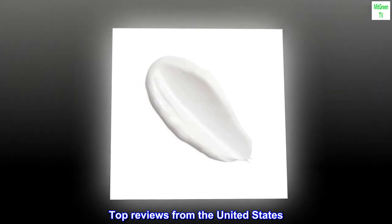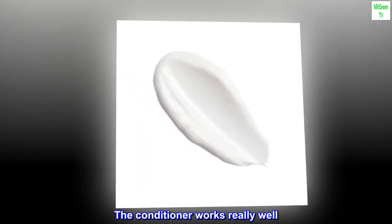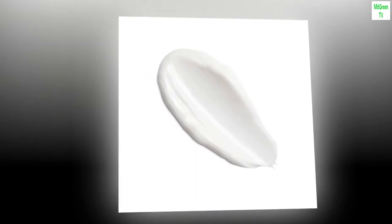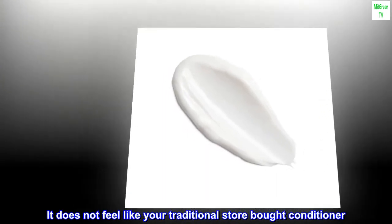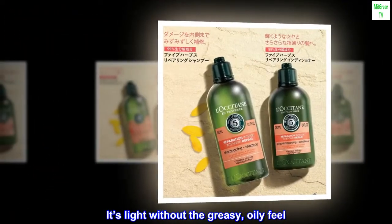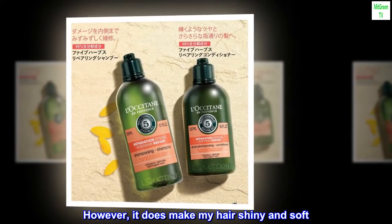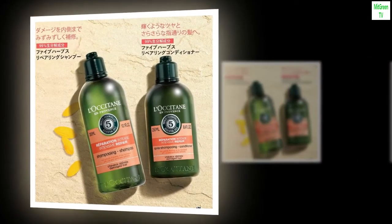Top reviews from the United States. Awesome product. The conditioner works really well. It does not feel like your traditional store-bought conditioner. It's light without the greasy, oily feel. However, it does make my hair shiny and soft. Love it.